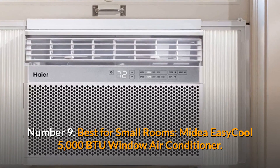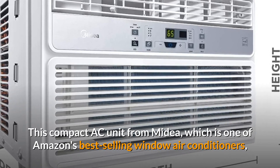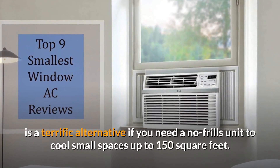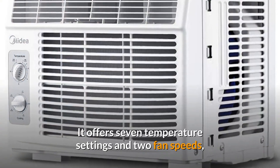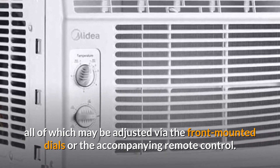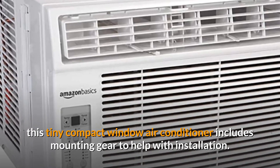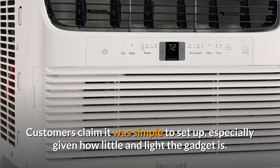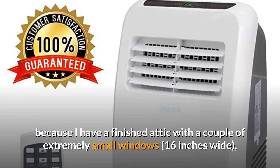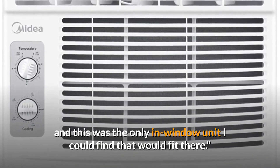Number 9: Best for Small Rooms — Mydea EasyCool 5000 BTU Window Air Conditioner. This compact AC unit from Mydea, one of Amazon's best-selling window air conditioners, is a terrific alternative if you need a no-frills unit to cool small spaces up to 150 square feet. It offers seven temperature settings and two fan speeds, adjustable via front-mounted dials or the accompanying remote control. Despite its modest price, this tiny unit includes mounting gear to help with installation. One customer stated: I got this air conditioner because I have a finished attic with extremely small windows, 16 inches wide, and this was the only in-window unit I could find that would fit there.